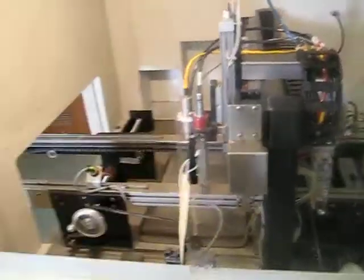For demonstration purposes, I have the safety covers bypassed to assist you in seeing the machine in operation.